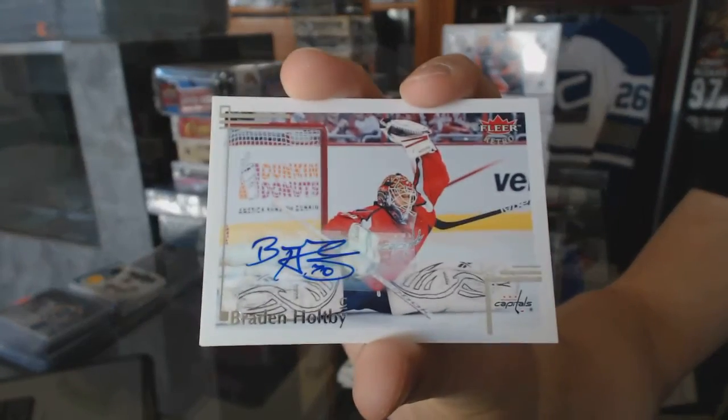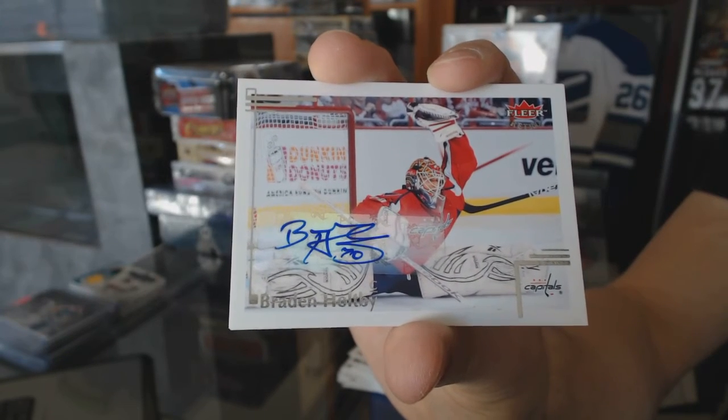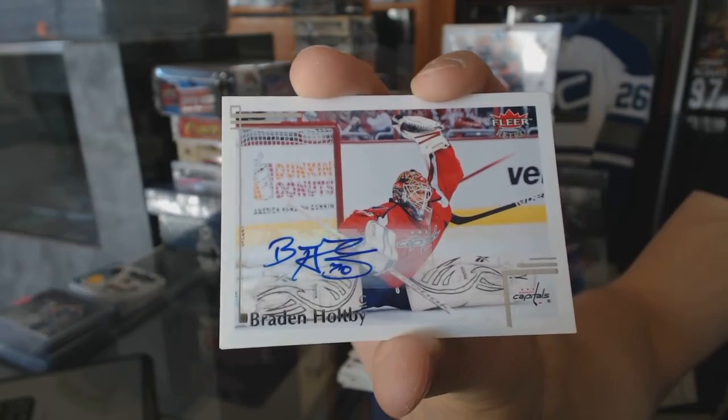Base Autograph for the Washington Capitals, Brayden Holpe. God, I love that card. Such a sick picture. Brayden Holpe, Base Autograph for the Caps.